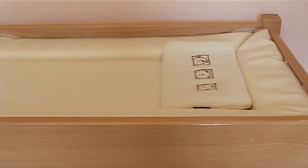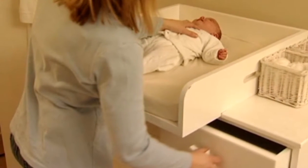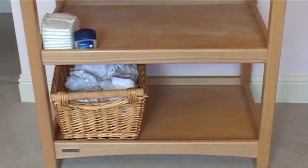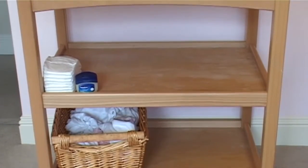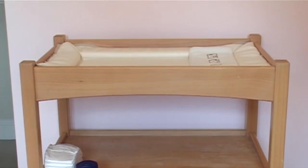A common cause of accidents for new babies is falling off changing units or other high places. To avoid this, choose a changing unit that's sturdy, always keep one hand on the baby when changing, keep everything you need within arm's reach, and never leave a baby alone on a changing table.